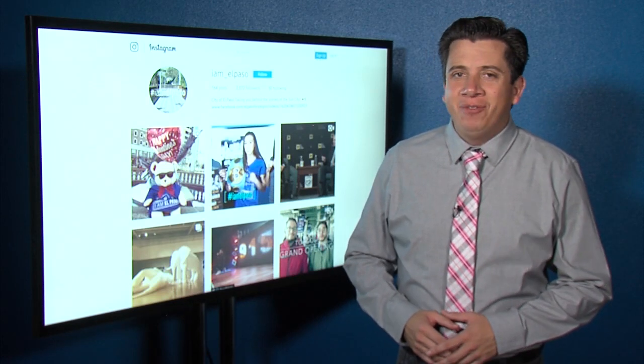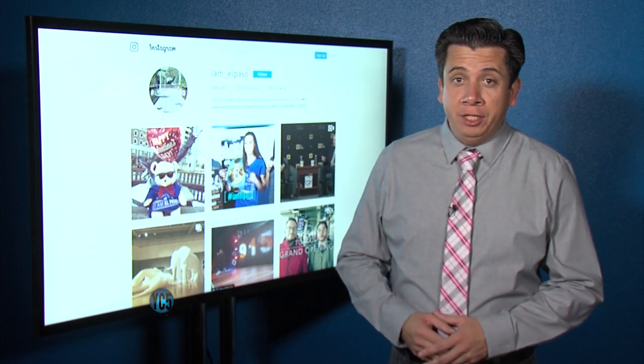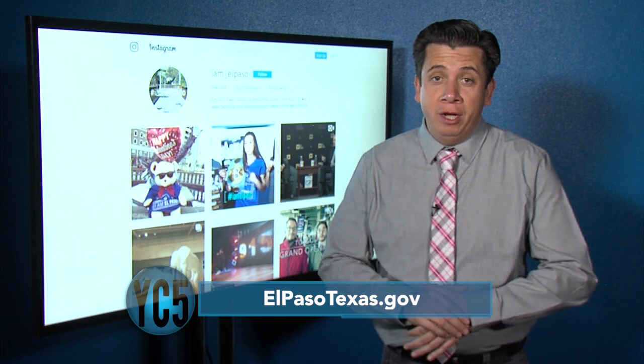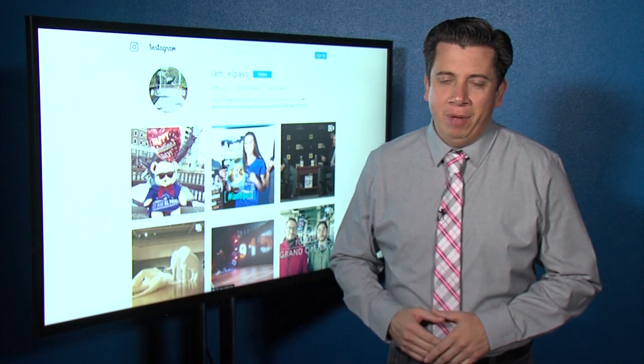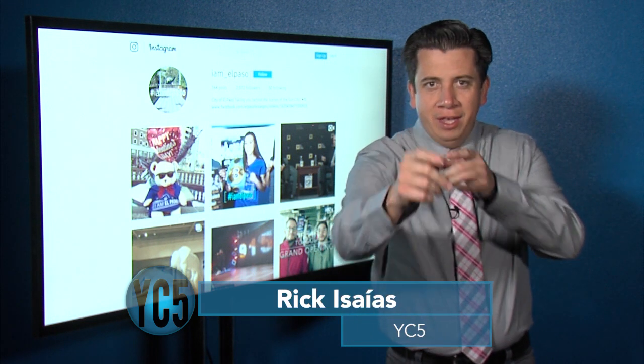That does it for us on this edition of Your City in 5. Thank you for watching — make sure to follow us on social media. We're on Facebook, Twitter, and Instagram, and also on CityTV. Until next time, I'm Ricky Saías for Your City in 5.